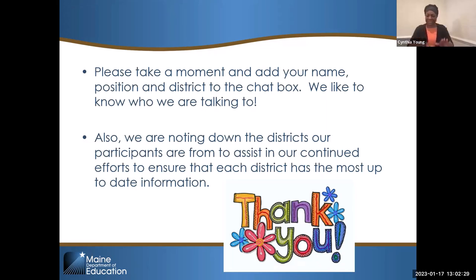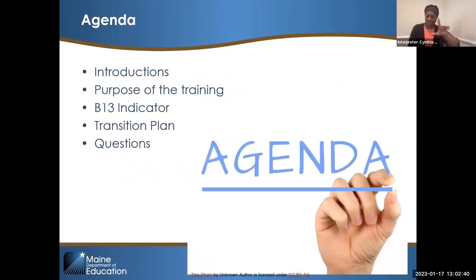We're down to one Lisa Cromwell — thank you very much, we appreciate that. We're going to do introductions in just a second, go over the purpose of the training today, and go through the B13 indicator.